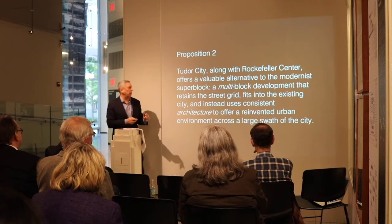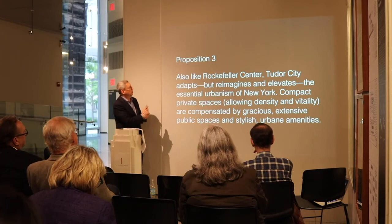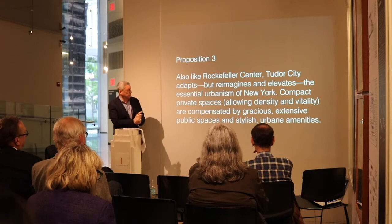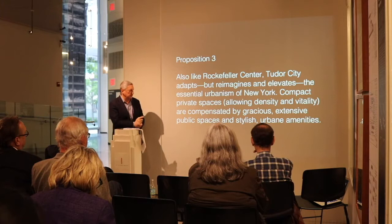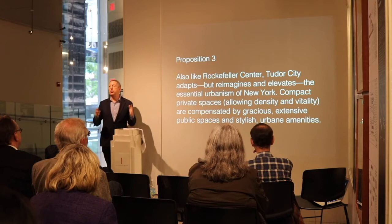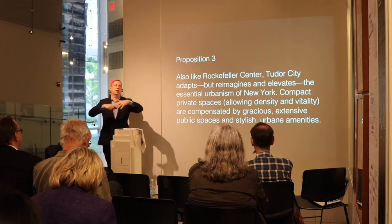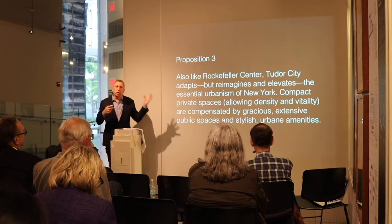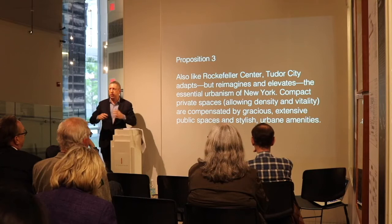Proposition number three: Tudor City adapts, but reimagines and elevates the essential urbanism of New York — the basic compact private spaces which allow density and vitality, compensated by gracious, extensive public spaces and stylish, urbane amenities. It's the basic deal you make when you move to New York: your place of living is going to be smaller than in the suburbs, but you get Central Park, the East River, the Brooklyn Bridge, lively streets, great shops, and good places to eat. Tudor City takes that basic premise and refines, elevates, and makes it all that it could be.